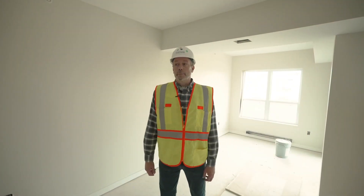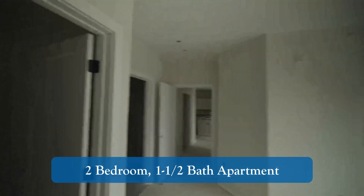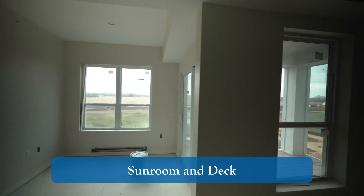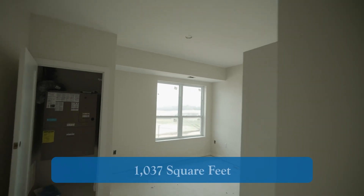We're on the fourth floor in the building that's furthest along. We're in a two-bedroom, bath-and-a-half unit that has a sunroom and a deck. It is one thousand thirty-seven square feet.